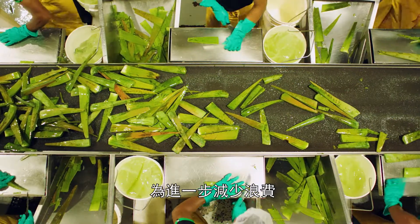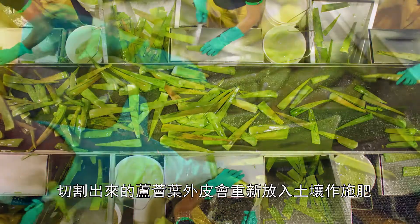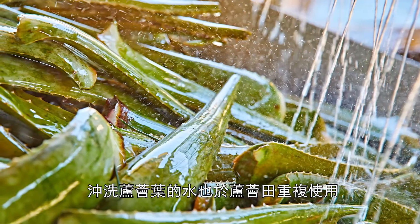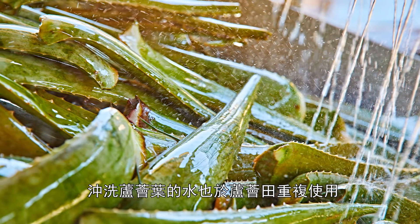To further eliminate waste, the rinds from the filleted aloe leaves are tilled back into the ground to help fertilize the soil, and the water used to rinse the harvested leaves is reused in the fields.